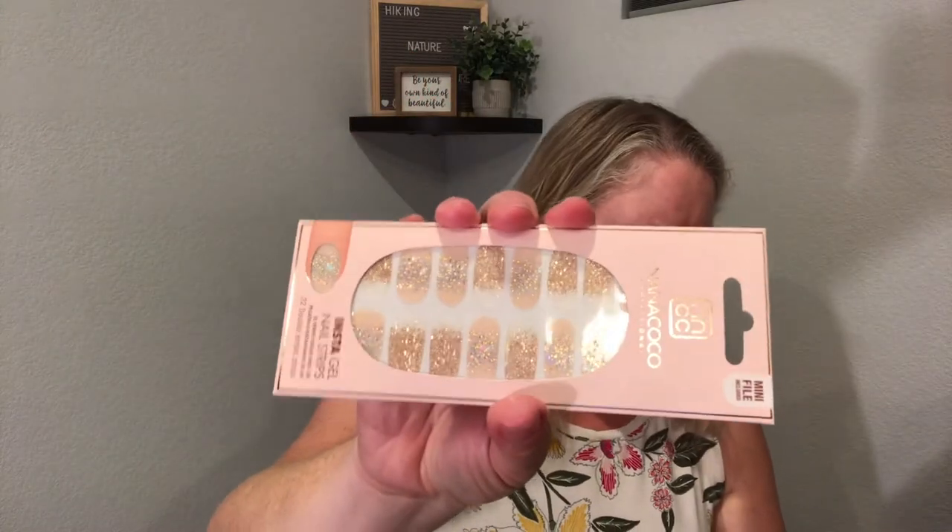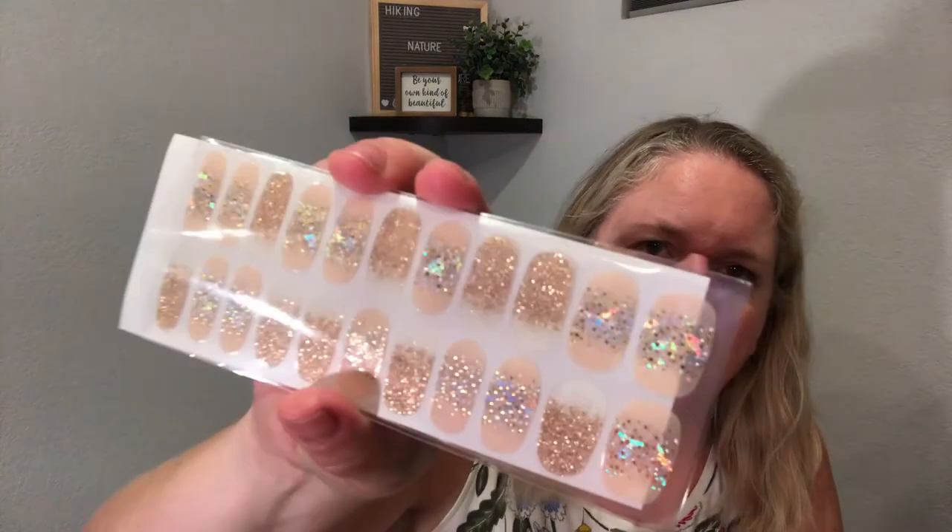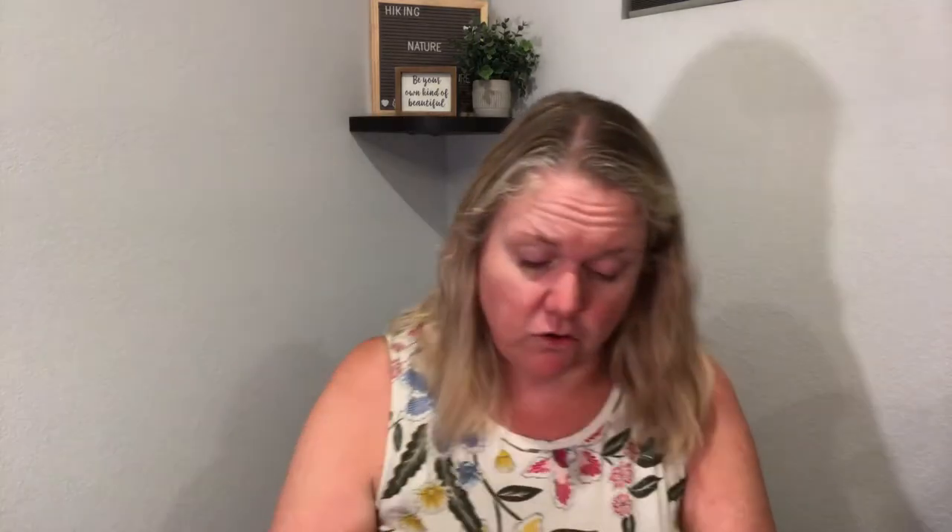Next up are some nail strips. I do like nail strips — you could have gotten different colors. These are really cute, about $10 value, by Nana Coco. They're kind of a champagne color. I've done Color Street before and really liked them, so I will probably put these on. They're a pretty neutral and I'll definitely be giving those a try, probably this weekend.